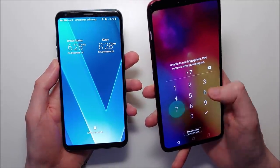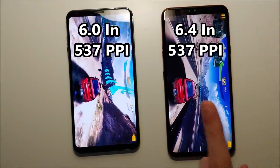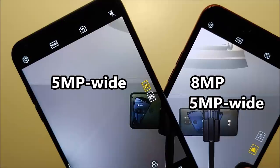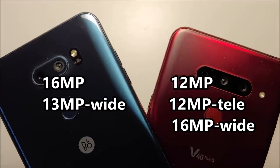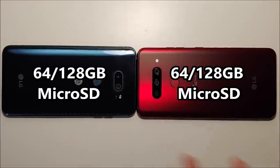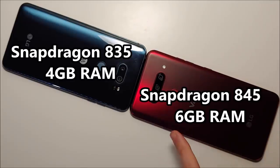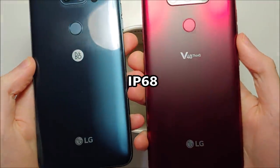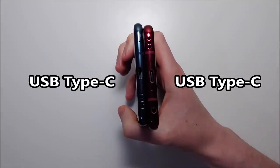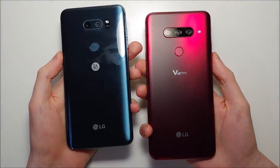In terms of boot up, advantage for the V40. Now for the specs: the V40 has a larger display. On the front, the V30 is one camera and the V40 is two. On the back, the V30 is two cameras and the V40 is three. Both phones support microSD and have the same battery. The V40 has an updated chipset and RAM. Both phones are water resistant, type-C at the bottom, headphone jacks, and glass on the back.